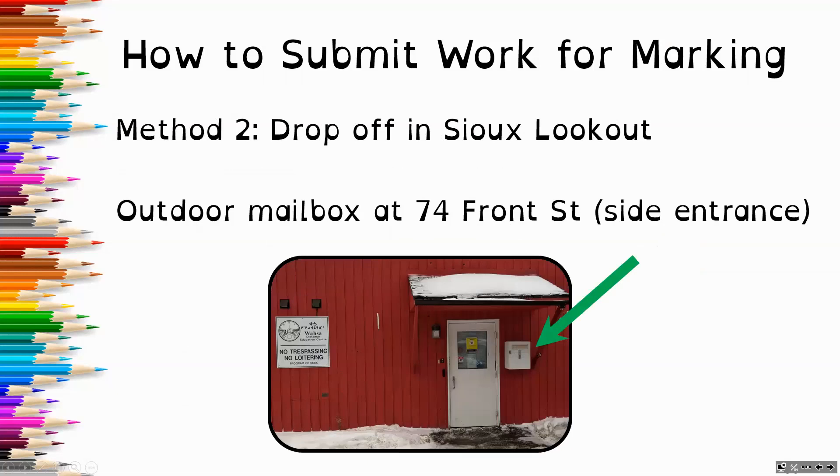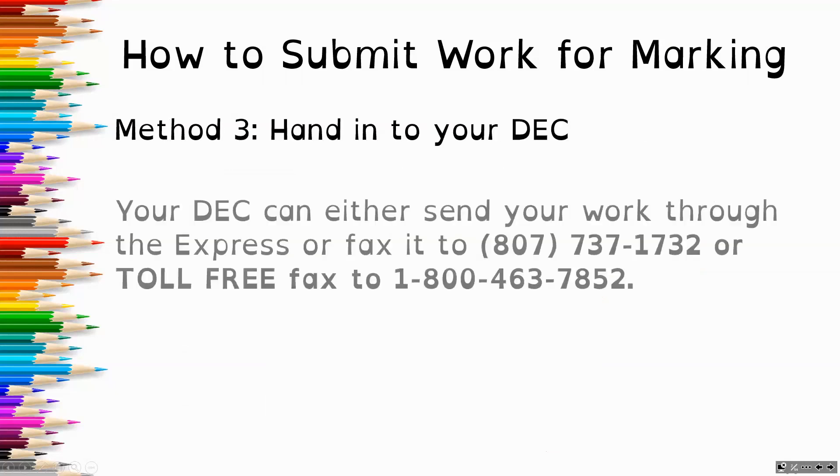The second method is to drop your work off in Sioux Lookout. We have a white mailbox next to our side entrance, with a bright red building next to the post office. The third method is to hand your work in to your DEC. Your DEC can either send your work through the Express or fax it to 807-737-1732 or toll-free fax to 1-800-463-7852. Students can also send their work in by fax — just let us know that it's coming, because sometimes things can get lost in the shuffle.